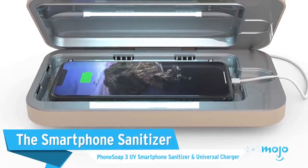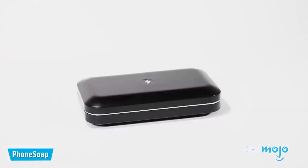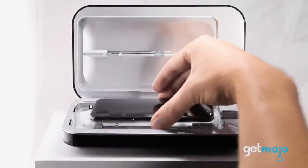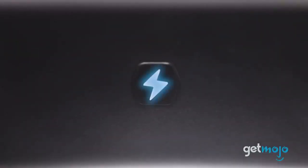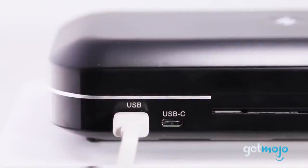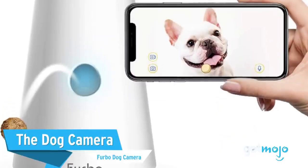The Smartphone Sanitizer: Phone Soap 3 UV Smartphone Sanitizer and Universal Charger. Now more than ever, consumers are wary of the germs and bacteria plaguing the surfaces we come in contact with on a daily basis, smartphones being a big culprit. This product from Phone Soap aims to be the solution, utilizing UV light bulbs to disinfect our mobile devices while charging them at the same time. The Phone Soap 3 fits and charges any smartphone device, and will actually sanitize anything that fits inside – keys, earbuds, watches, or anything else you're constantly touching.